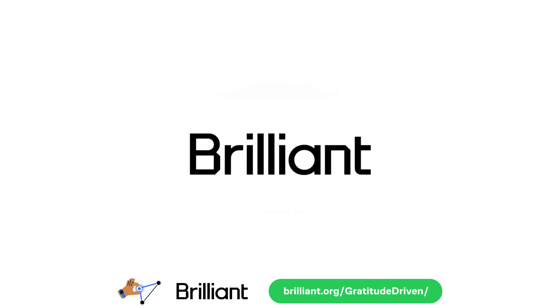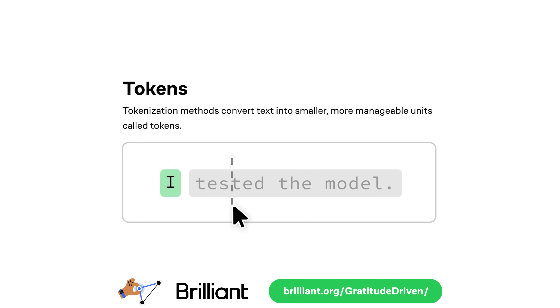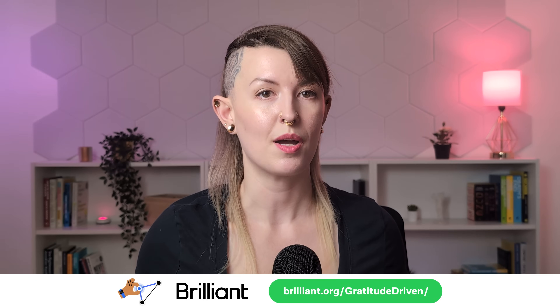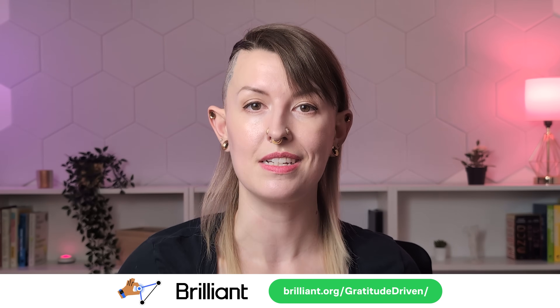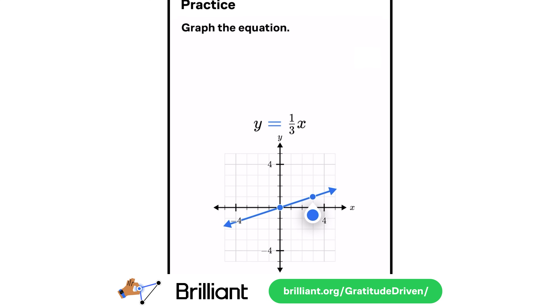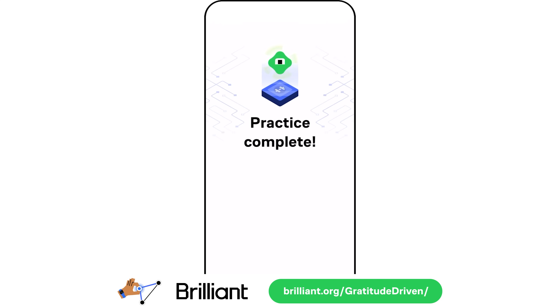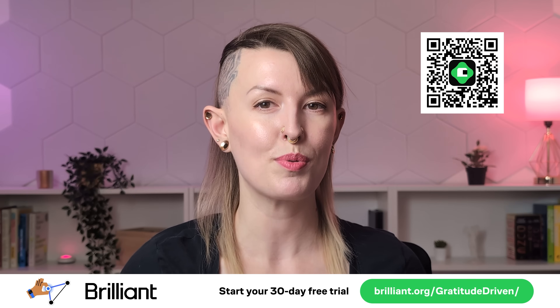The most important thing when going the self-study route is consistency — make a schedule and stick to it, even if it's just a little bit each day. Which brings me to the sponsor of today's video, Brilliant. Transitioning into data science requires strong foundations in math, machine learning, and computer science, and Brilliant makes these complex topics approachable through intuitive, visual learning. They break down advanced concepts into bite-sized, interactive lessons — whether you're brushing up on calculus, learning linear algebra, exploring Bayesian probability, or even learning how LLMs work. I personally used Brilliant to strengthen my math foundations before a challenging deep learning class in grad school, and it helped a lot. Try everything Brilliant has to offer free for 30 days via the link in the description, and get 20% off an annual premium subscription.